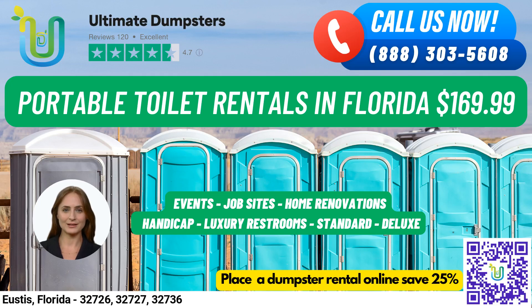Are you in need of portable toilets for your job site, event, wedding, or home renovation project in Eustice, Florida? Look no further than Ultimate Dumpsters.